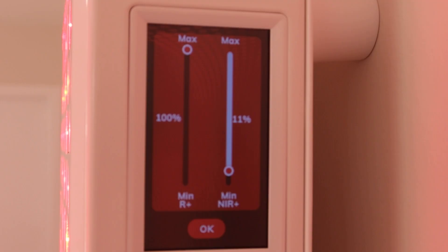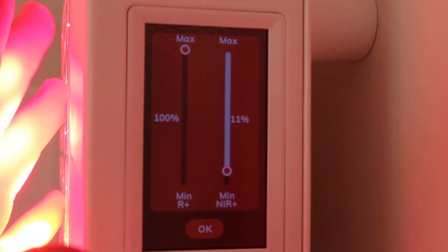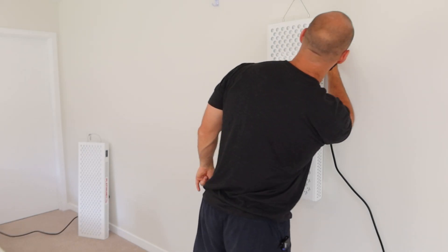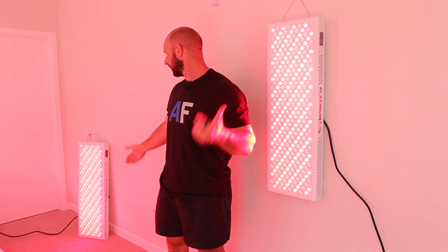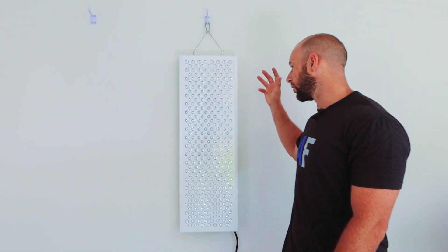These new panels are new and improved with new features, including a nice touchscreen control panel, the ability to adjust the power ratio between red light and near-infrared light, and wireless sync so you can connect multiple panels and control them from one. All of this is done from an easy-to-navigate control panel — the first we've seen in any red light therapy panel on the market.